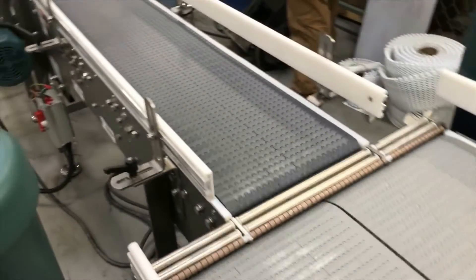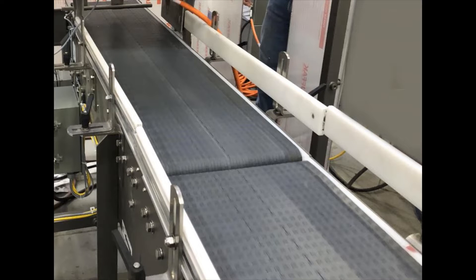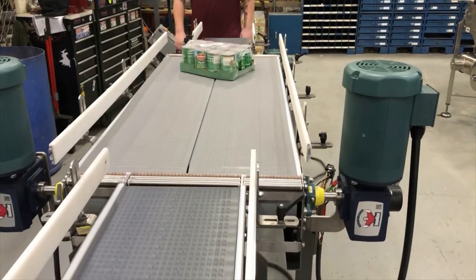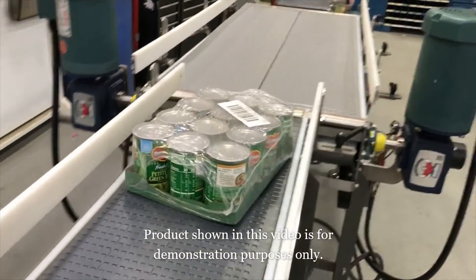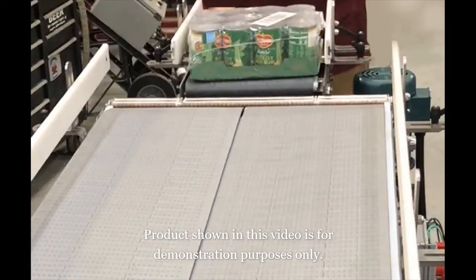Multiconveyor recently built a series of four plastic belt conveyors designed to gap, rotate, transport, and right-angle transfer single-lane wrapped corrugated trays of canned goods. The trays discharge wide-side leading from an existing heat tunnel.